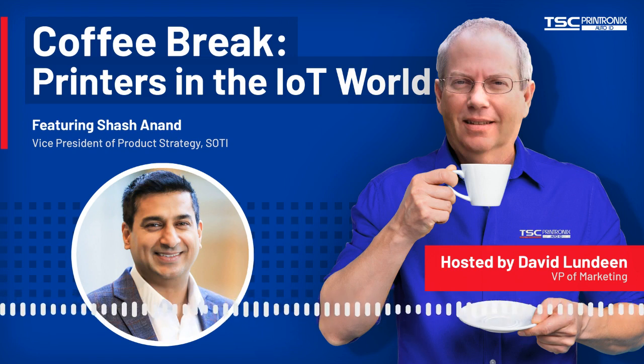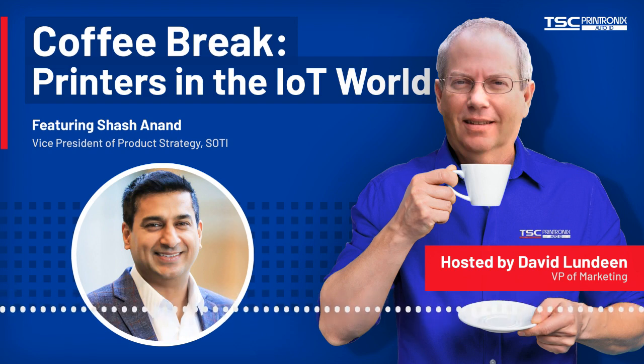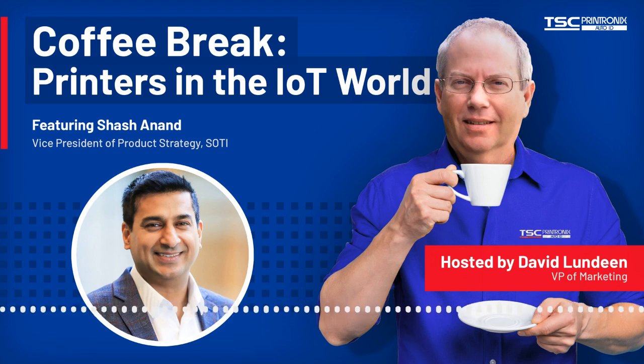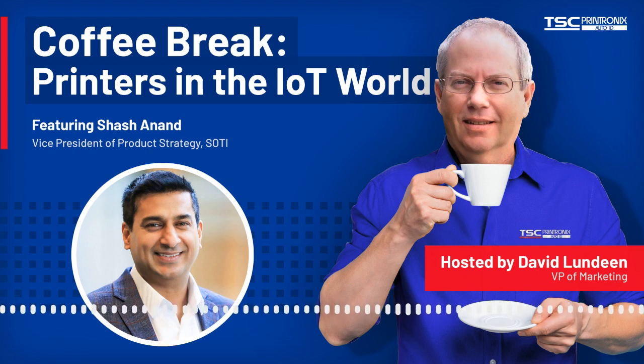Honestly, we're super excited about this partnership. I'm really impressed with the TSC Printronics team. We have so much more in the plans, and I'm really excited — maybe we'll be on another coffee break in the future talking about all the other wonderful things we're doing together. We're just really scratching the surface. I'm not supposed to talk about it yet, but we've got some mobile products coming out that are going to be SOTY Connect enabled — and we are very excited. Thank you very much — this has been wonderful. Thanks, David, really appreciate it.